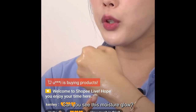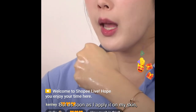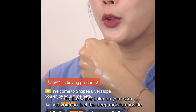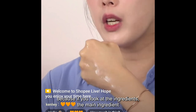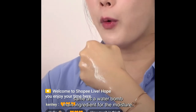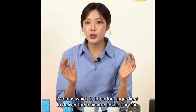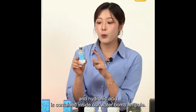Can you see this moisture glow? The texture was like a jelly-like texture — really concentrated. But as soon as I apply it on my skin, this is why it is called the Water Balm Ampoule. It's like a waterbomb on your skin, so you can feel deep moisture inside. The main ingredient is hyaluronic acid, and it contains eight types of peptides — an important ingredient to deliver moisture inside our skin.